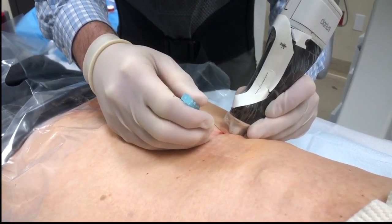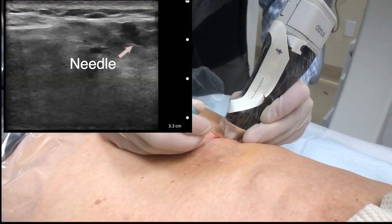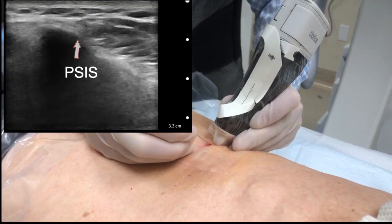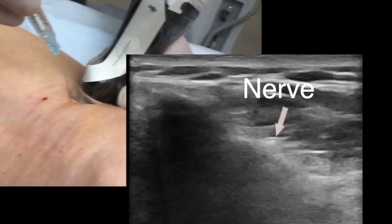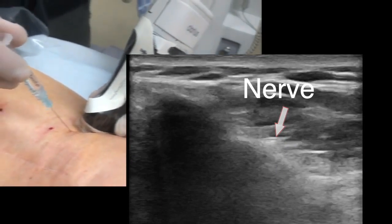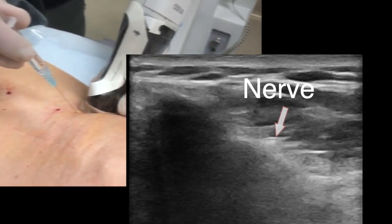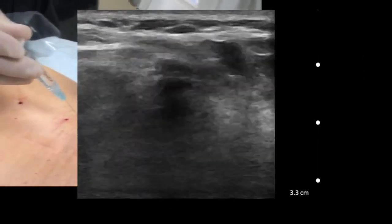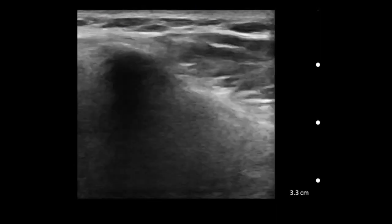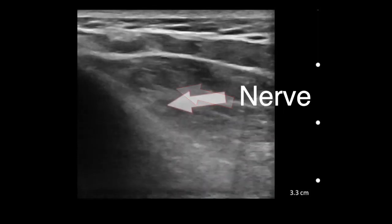First, a longitudinal view was used to identify and anesthetize the medial branch of the clunial nerve, and now a cross-sectional view with a transverse approach is being performed. The nerve is quite small and difficult to identify. The best way to confirm a positive nerve block is to have the patient report a response with only one or two milliliters of two percent lidocaine. This patient did very well and is going to go on to peripheral neuromodulation.